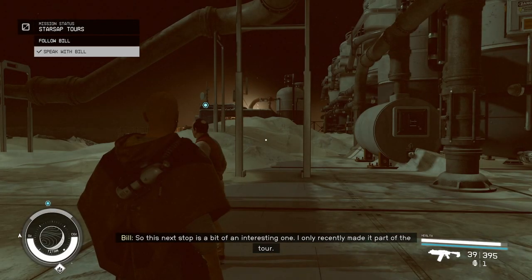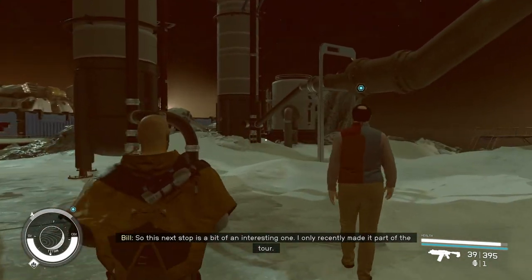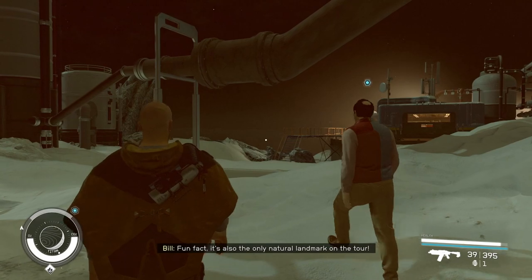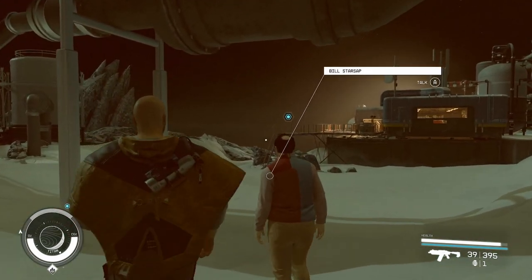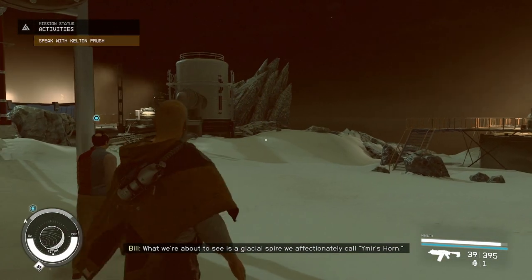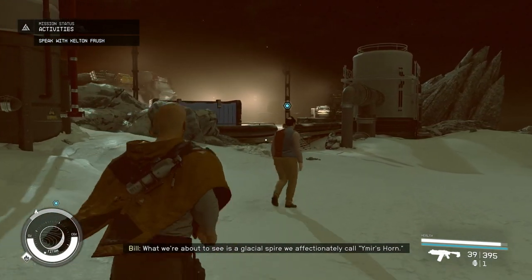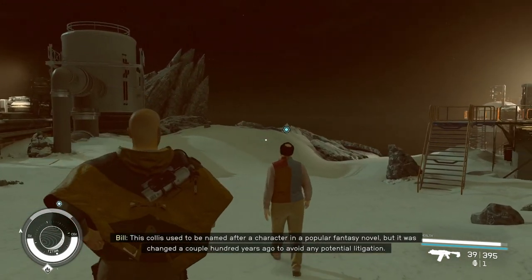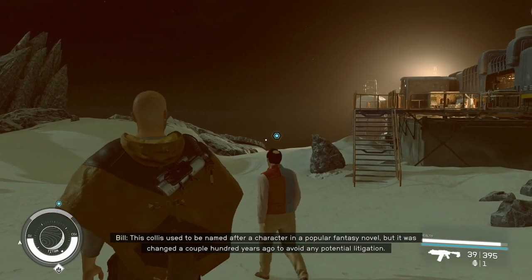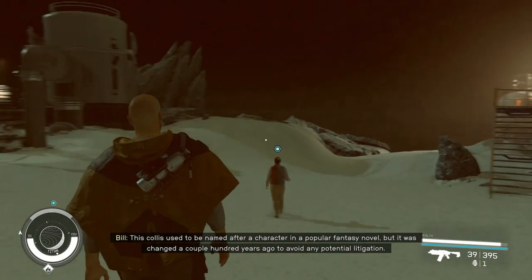So this next stop is a bit of an interesting one — I only recently made it part of the tour. Fun fact, it's also the only natural landmark on the tour. What we're about to see is a glacial spire we affectionately call Ymir's Horn. This formation used to be named after a character in a popular fantasy novel, but it was changed a couple hundred years ago to avoid any potential litigation.